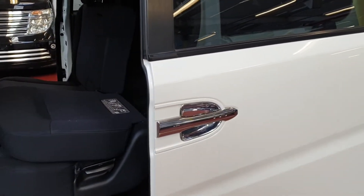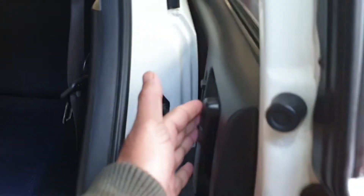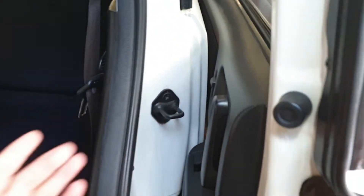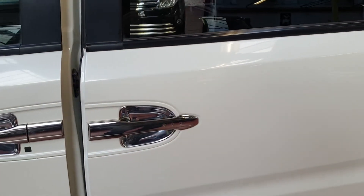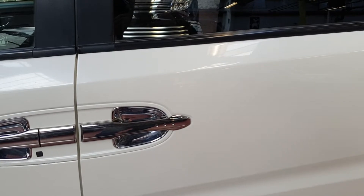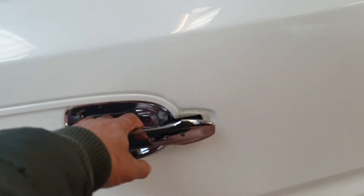To close these doors you can obviously use the key as well, but the same way — just press this handle inside to lock. To open without the key, just click the handle.